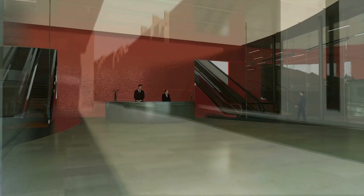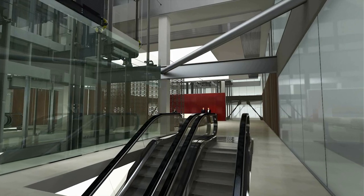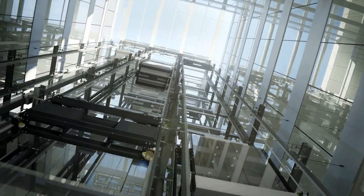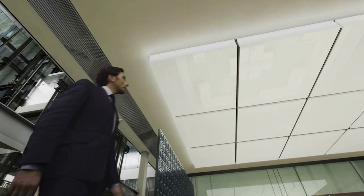That draws you up inside the building, where an unexpected and spectacular view awaits you above. And then another, with this double-height Great Hall.